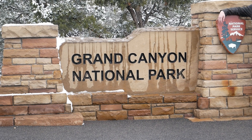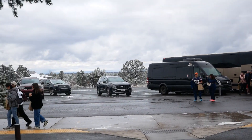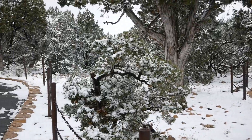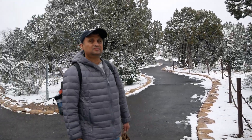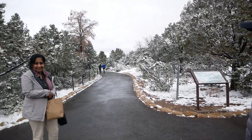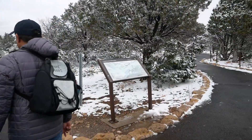Our first stop to see part of the canyon was at Mather Point. Believe it or not, it was snowing, which was a shock to me. Nevertheless, there was still visibility at the observation point and it's so surreal how the canyon looks. The view is just breathtaking and I could stare at it for hours.